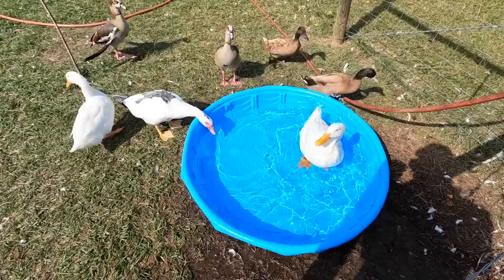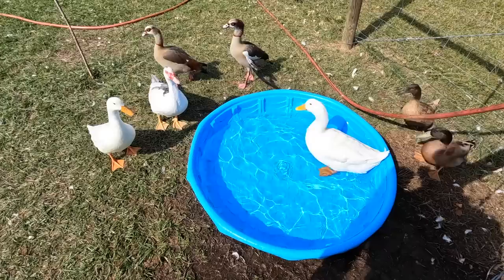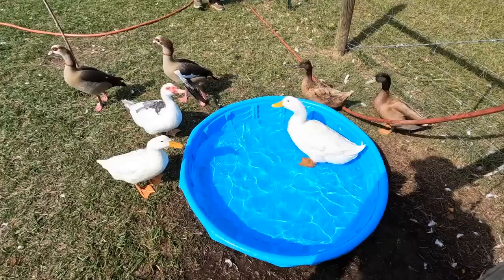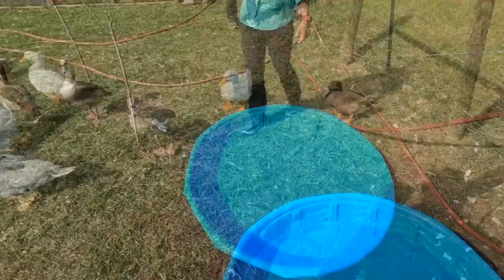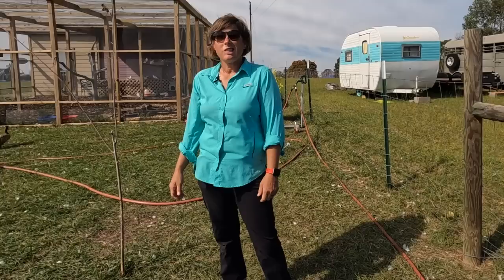Hey guys, did Greg give y'all permission to get in his pool? These four get along so well together. That's Ollie over there — Ollie's a boy. The one in the pool has a curl on its tail. Hey Ollie!